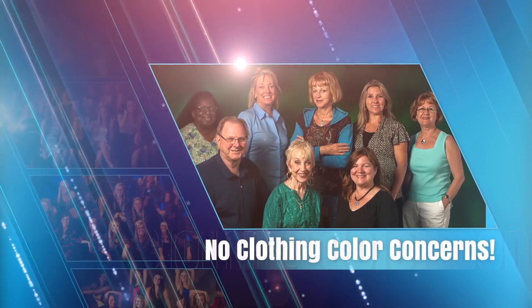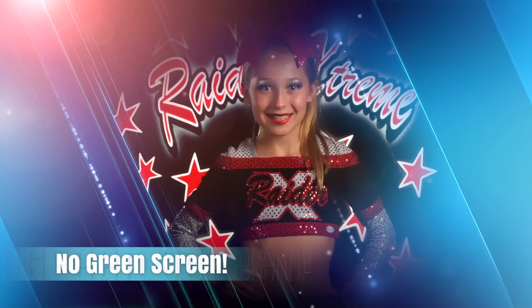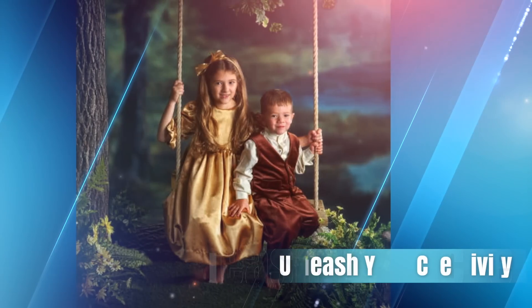No restriction on clothing colors. No green fringe. No need to light the background screen. No pasted-in look.